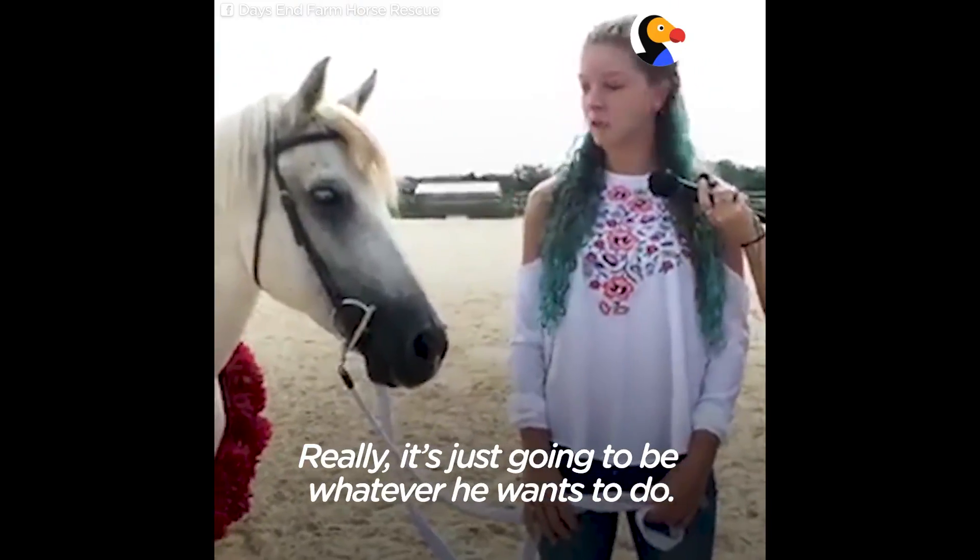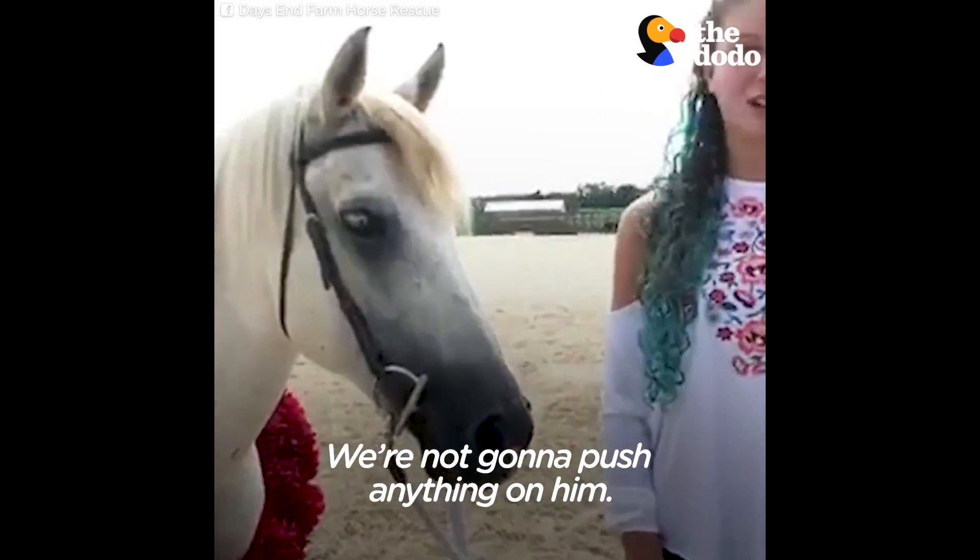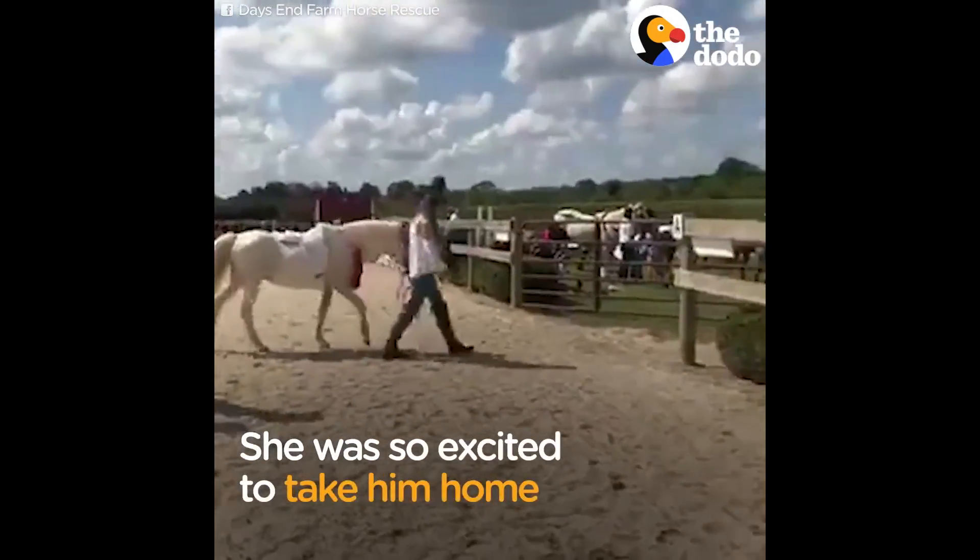Really, it's just going to be whatever he wants to do. I'm not going to push anything on him.